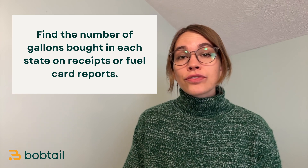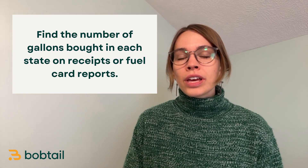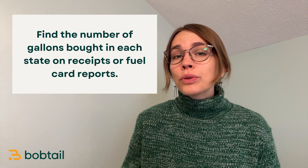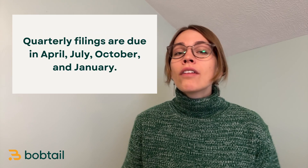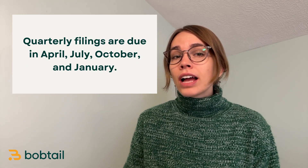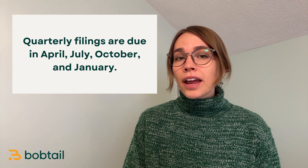If you prepay in cash for your fuel, you're always going to want to go back into the station or truck stop to get your receipt after you've fueled. This will show you how many gallons of fuel you purchased. If you have more than one truck in your fleet, you only need to do one filing per quarter that includes all of your trucks. Filing quarterly means four times a year, and IFTA quarterly tax filings are due by the end of the first month after the quarter — that means in April, July, October, and January.